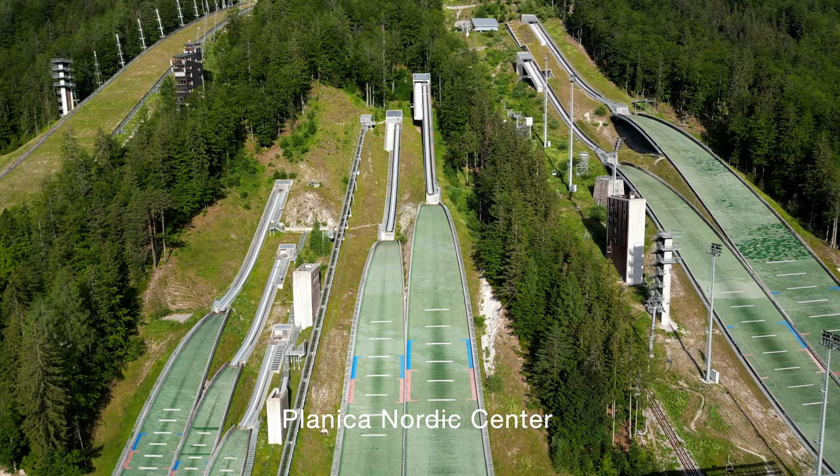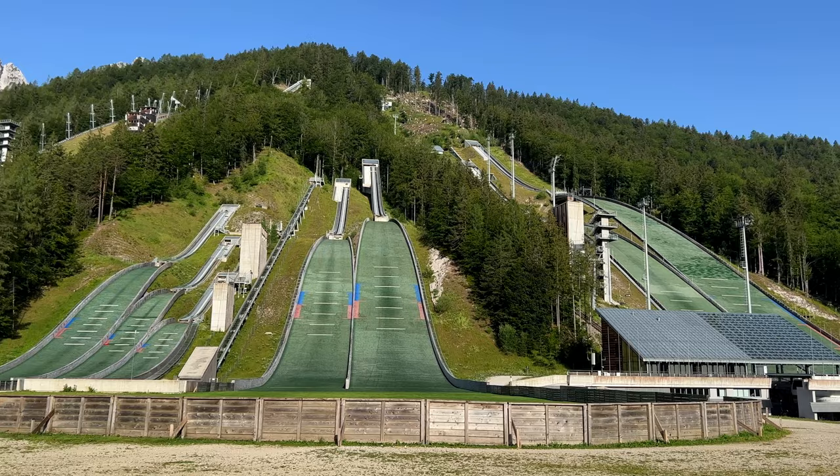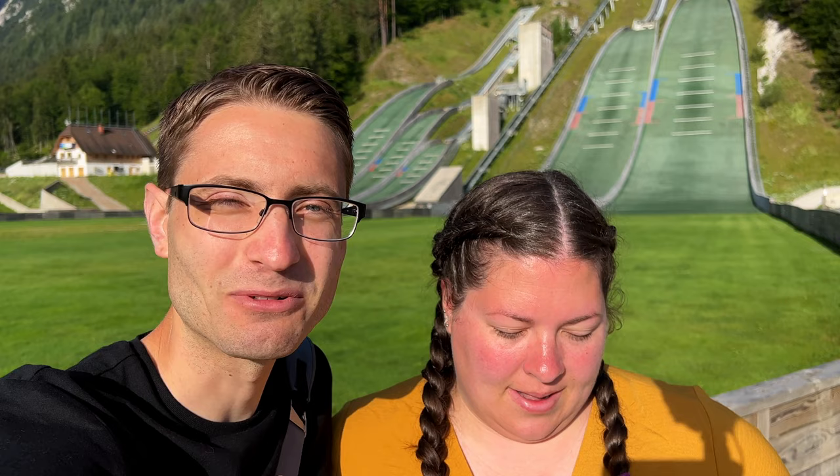We had a long day of driving ahead of us so we got an early start with an easy 45-minute drive from Lake Bled to the ski jumps at Planica. The first ski jump here was constructed before 1930, so there's a long history of ski jumping in Slovenia, and world records are constantly being set on these hills.